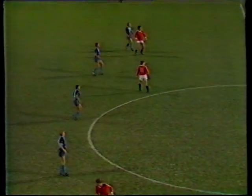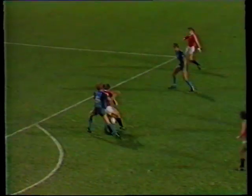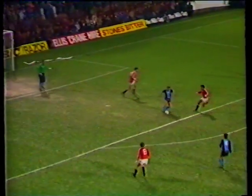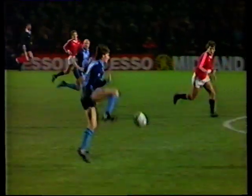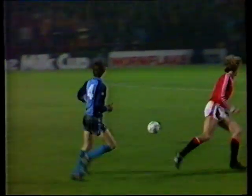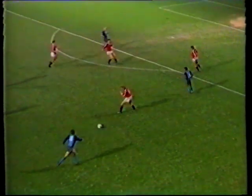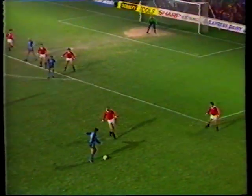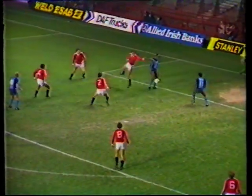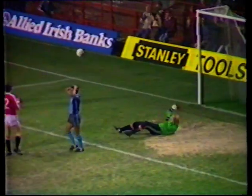Didn't run kindly enough for Holmes. Albiston, caught slightly in two minds. Here's Moses — Rofe, Armstrong, Williams, starting to come forward rather more since Southampton went behind. Castles on the far side, behind Robson, who lost him. Moran — and Castles puts it wide.